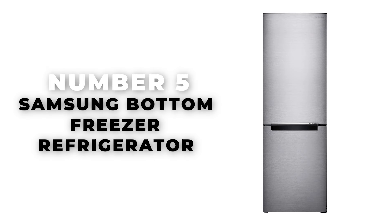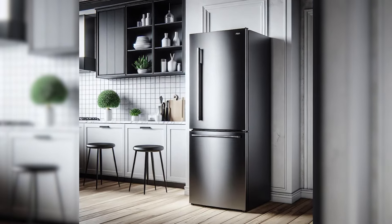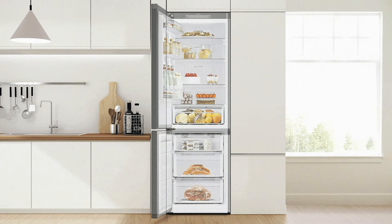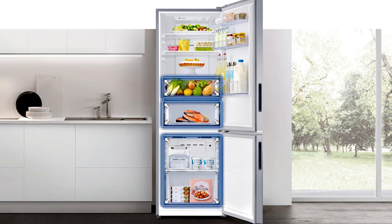Number 5: Samsung Bottom Freezer Refrigerator. If you're in search of a refrigerator that delivers maximum return on your investment, the Samsung Bottom Freezer Refrigerator comes highly recommended. This appliance stands out as the top-value refrigerator for 2024. With its 11.3 cubic feet capacity and 24-inch width, it is an excellent fit for compact spaces.